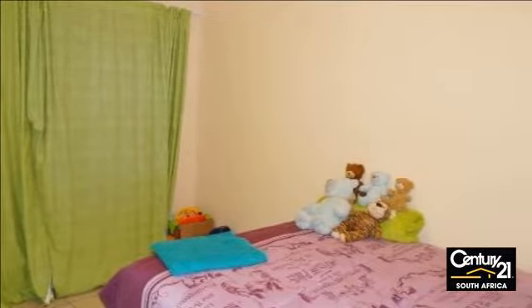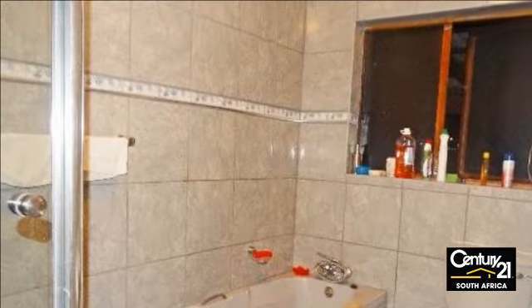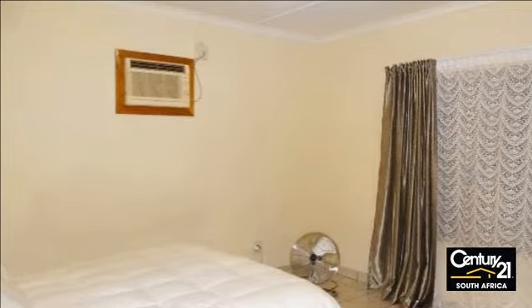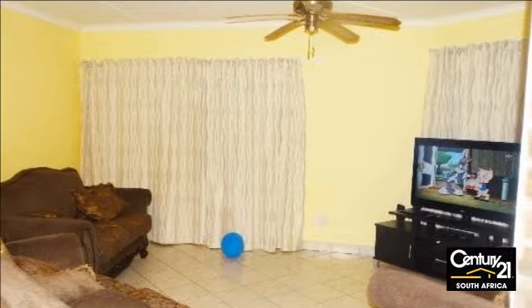This home has three incredibly spacious bedrooms, two bathrooms and a unique open-plan living area and kitchen. The home has ample vehicle space with two garages and two carports for additional parking space. A neat home with a spacious backyard and swimming pool, ready for you to move in.